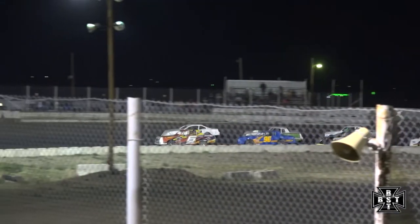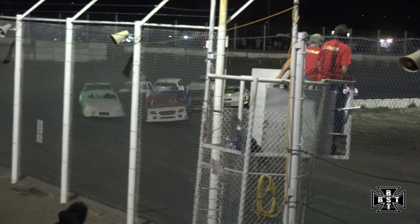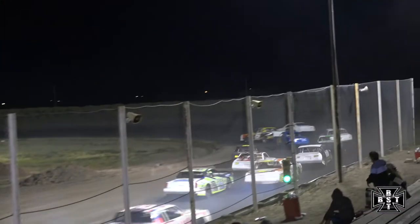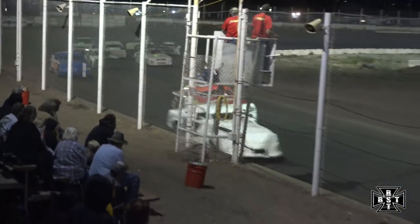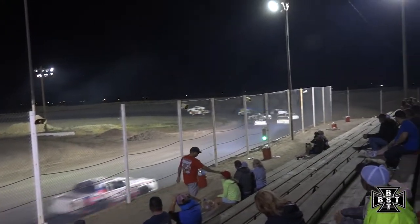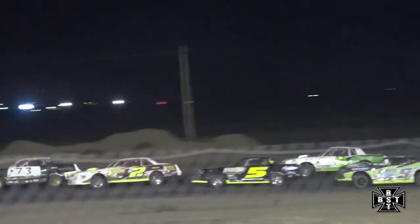We'll go side by side. IMCA Stock Car is looking to fire off out of corner number 4. Drop with a green flag, DJ Banks will lead us to the line. Side by side for the race lead, Jeremy Frenier and DJ Banks will duke it out of the back straightaway. Rose gets shuffled back early on in lap number 1. Jeremy Frenier will lead lap number 1 in that 17-J. Frenier, Banks, Doug Unsen now into the top 3.